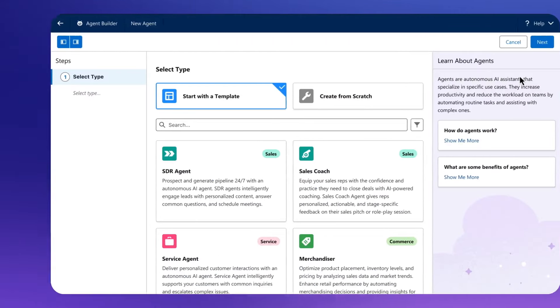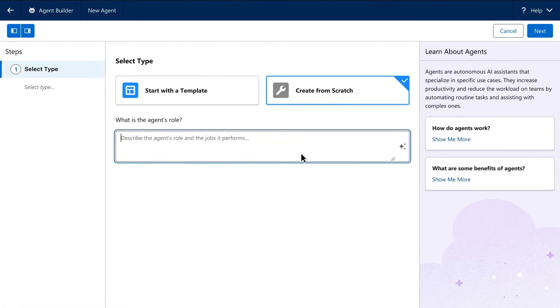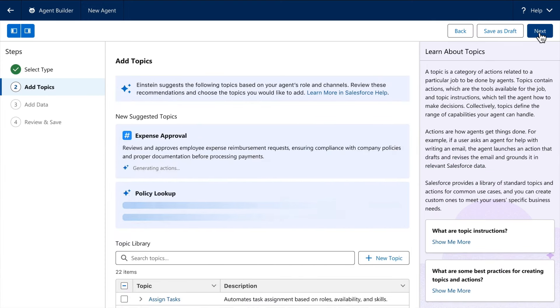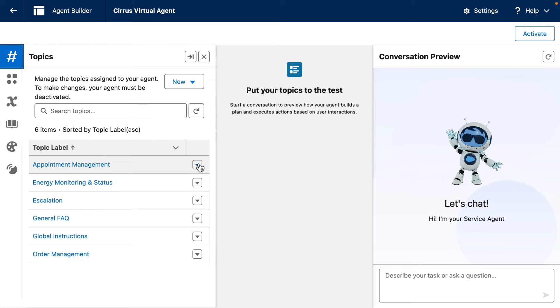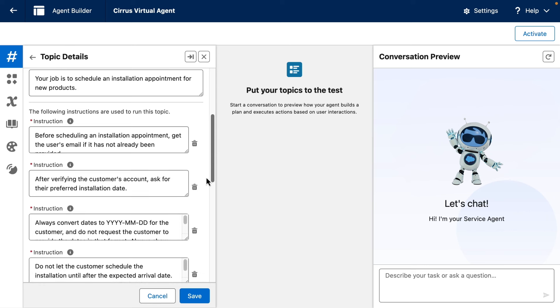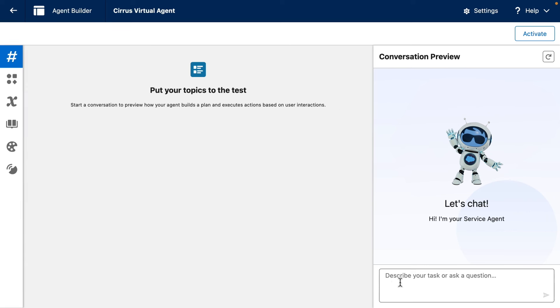Each of these agents was built on a platform, and it's a platform you can use to build your own custom agents. You can start by simply describing the agent you want to build in natural language. AgentForce will then use Salesforce's understanding of your business to auto-generate this agent. Then you'll customize your agents by describing the topics they can engage with and the instructions they'll use when engaging with those topics — using natural language descriptions that form the guardrails directing your agent's behavior.